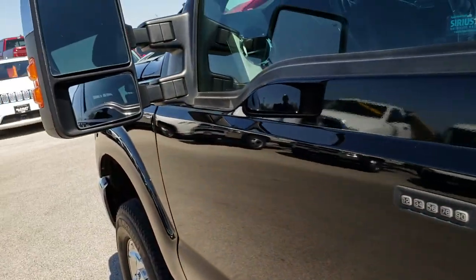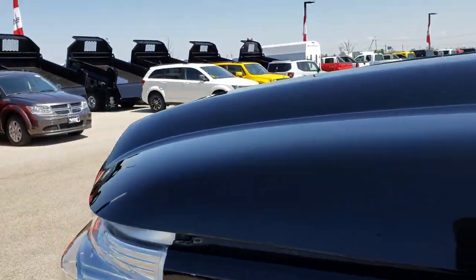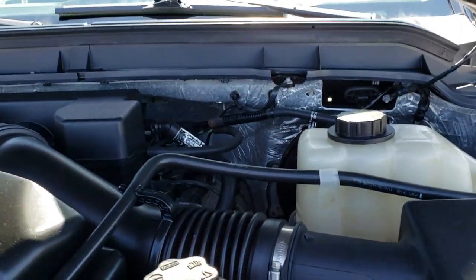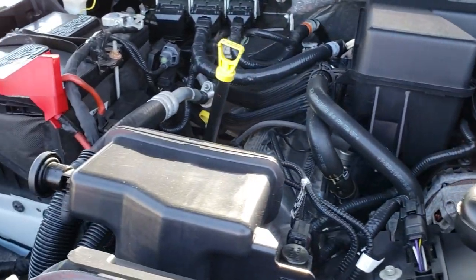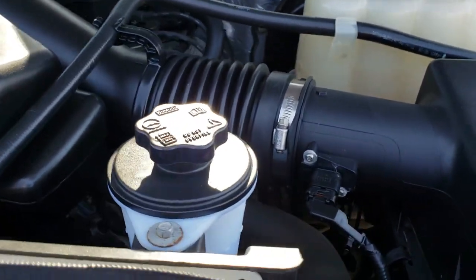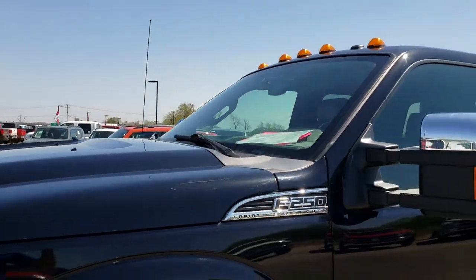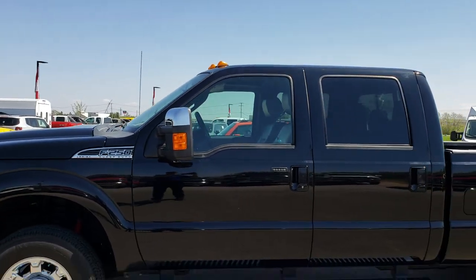These mirrors are heated and also have the built-in directional signals. Under the hood we have the 6.2 liter V8 motor. Engine bay is very clean, runs very smooth. This truck has been fully safety inspected by our service shop. It has a fresh oil and filter change, all fluids have been checked and topped off, and this truck is 100% ready to go.